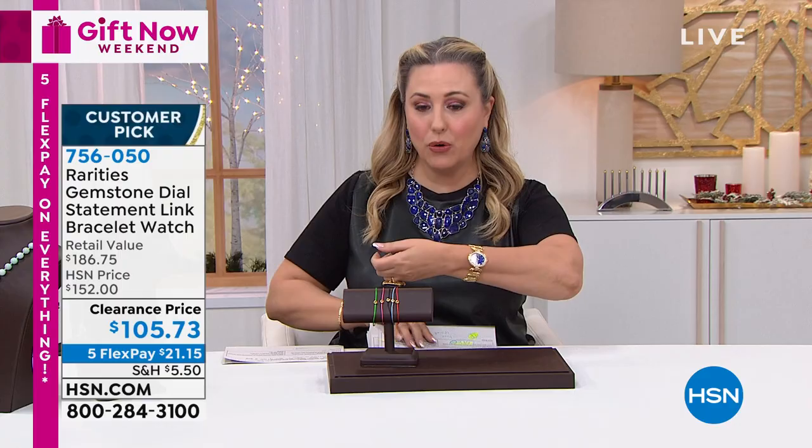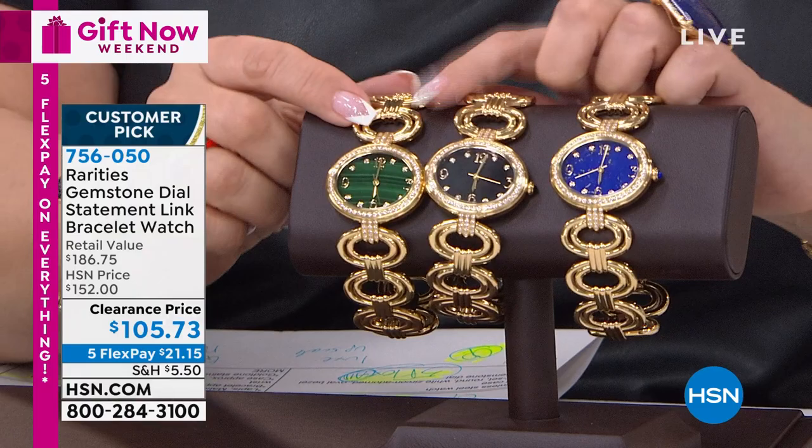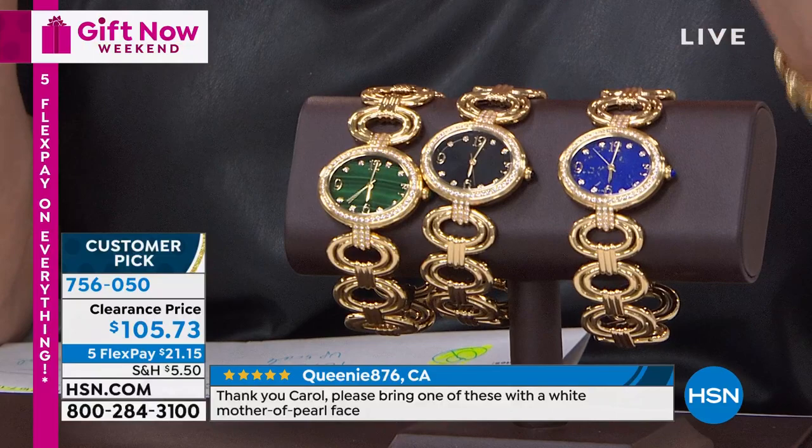We're going to start out the hour with the watch. Take a look at the watch - I've got other ones and I'm doing all the changing myself. Here we have the three colors. I'm wearing the lapis. I feel like it's all lapis all the time, but malachite - this green is one of my all-time favorite stones. I love green, my favorite color. And then we have the elegant, sophisticated black onyx.